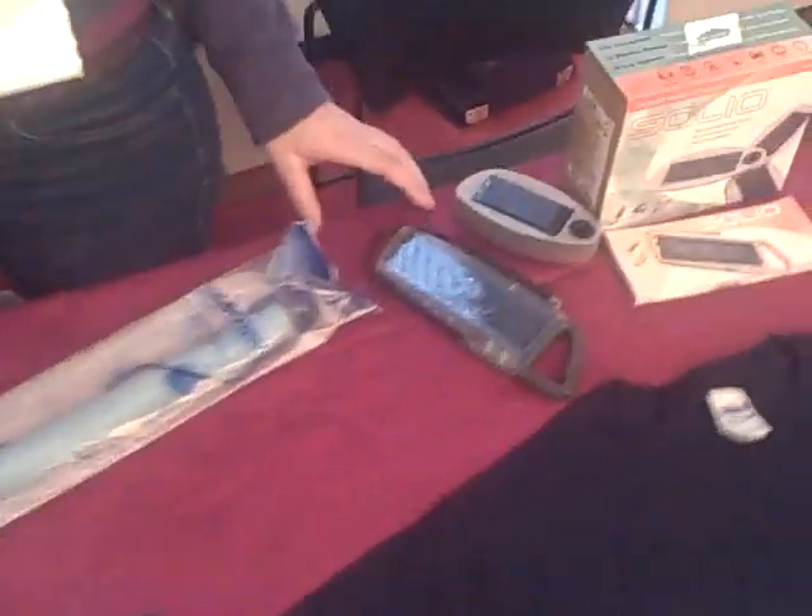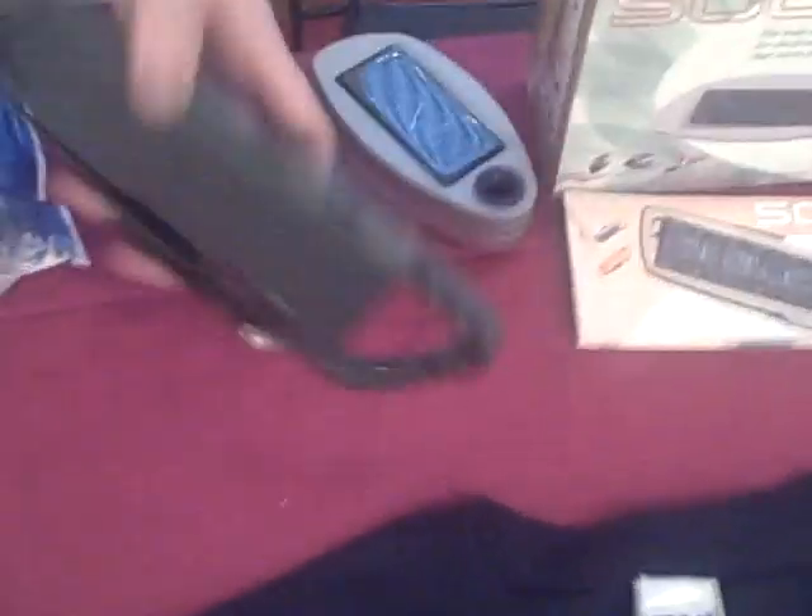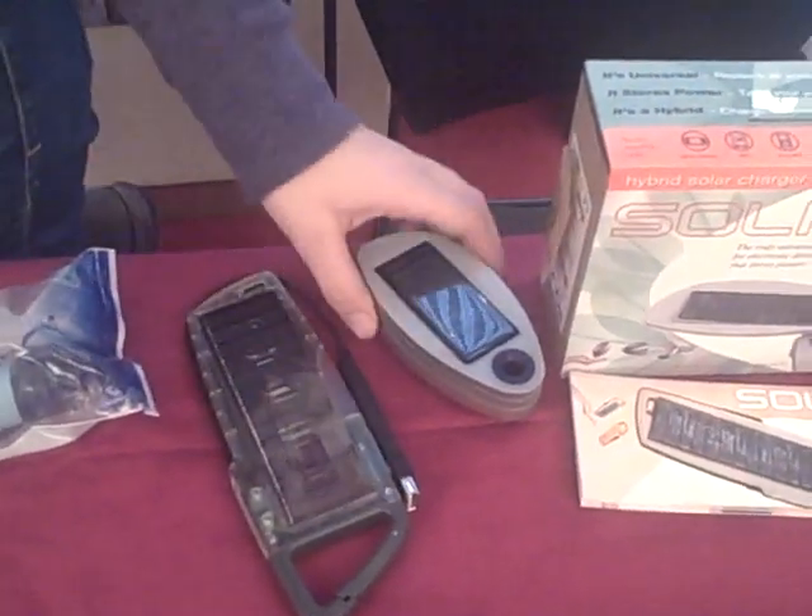There are some other really great products — some are gadgety, some are not. You've seen these Solio gadgety chargers over here. They're for small handheld electronics.